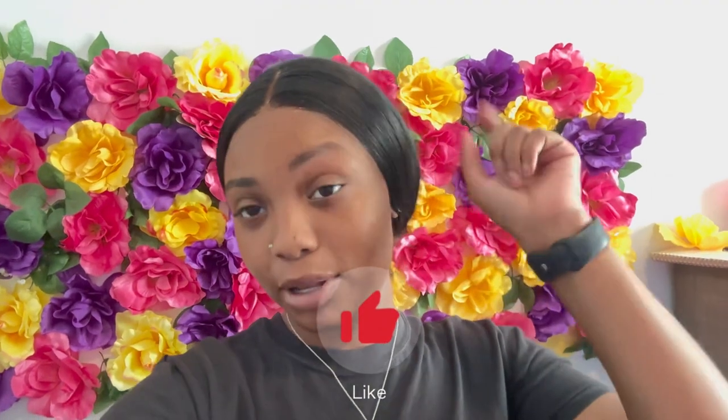So, as y'all can tell by the title, y'all already know what we're getting into and I know why y'all are here. We're going to get straight into it. But before we do, be sure to smash that like button down below. Let's get straight into it.